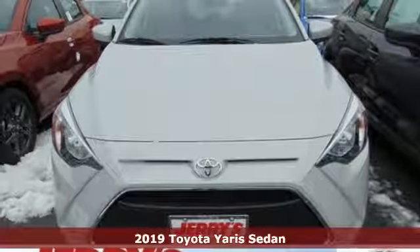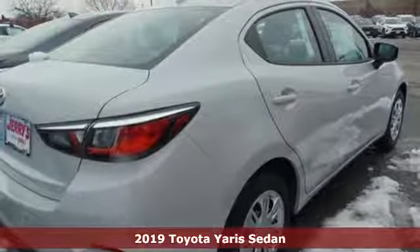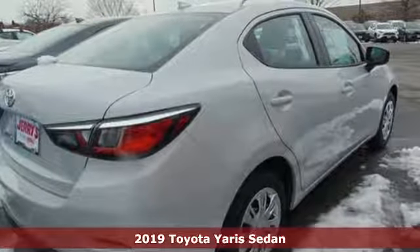Here's a new 2019 Toyota Yaris Sedan. When you're looking for comfort, convenience, and quality, you think Toyota.